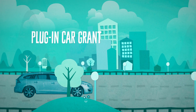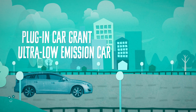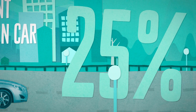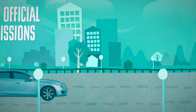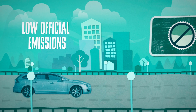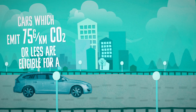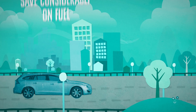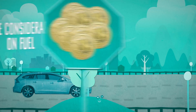The government's Plug-in Car Grant enables motorists purchasing a qualifying ultra-low emission car to receive a grant of 25% towards the cost of the vehicle, up to a maximum of £5,000. Plug-in hybrids have low official emissions, therefore exemption from road tax and low company car tax rates. Plug-in hybrids are exempt from the London congestion charge. Driving the plug-in hybrid in electric mode will save considerably on fuel costs.